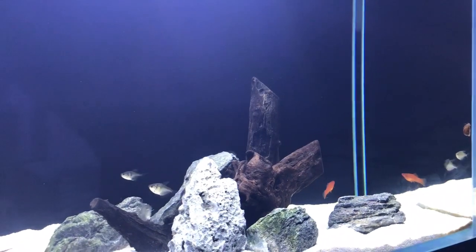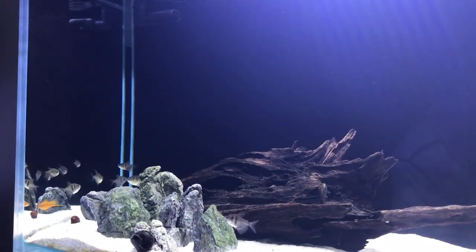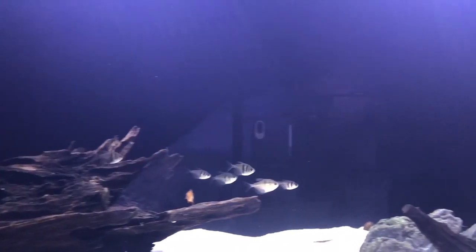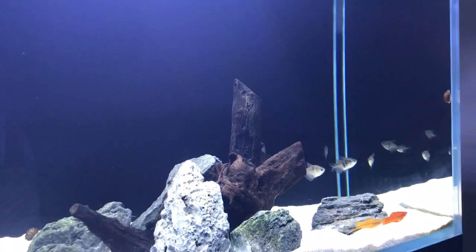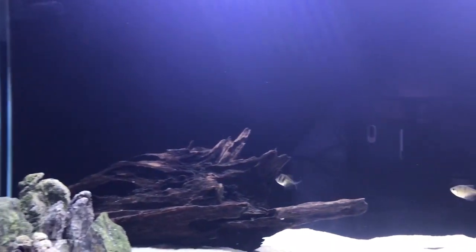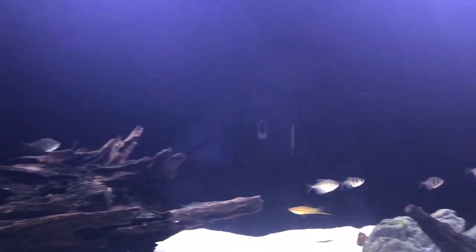The black skirt tetra also looks kind of like a piranha because it is a more deep-bodied tetra. If you're in a state where it's illegal to have piranhas, maybe consider keeping black skirt tetras, because when they get full grown they are pretty robust and thick. They look like miniature piranhas and they also feed pretty vigorously, which I plan to show in a future video. These tetras get about two and a half to three inches, and it's a lot easier to keep a big school of these than piranhas.